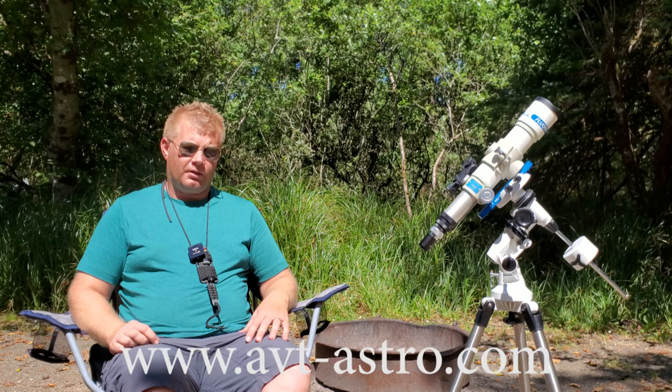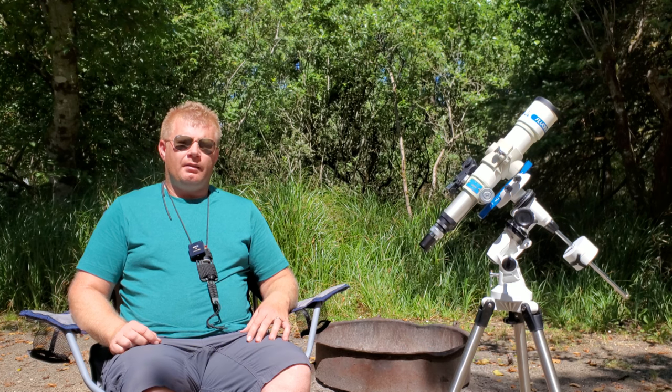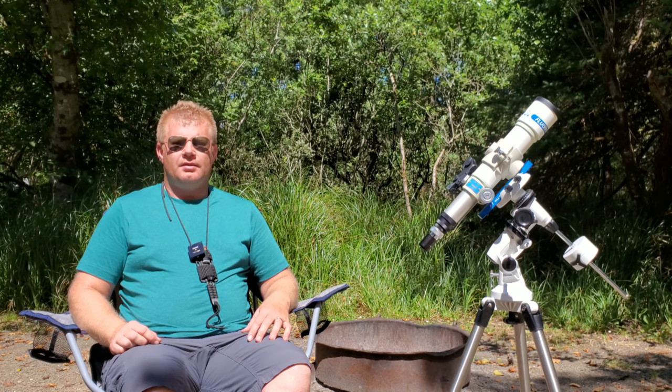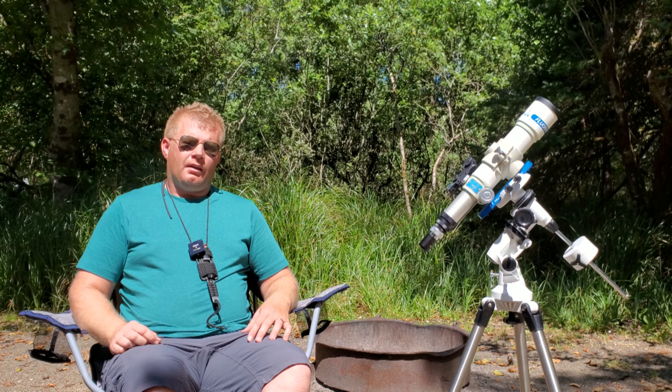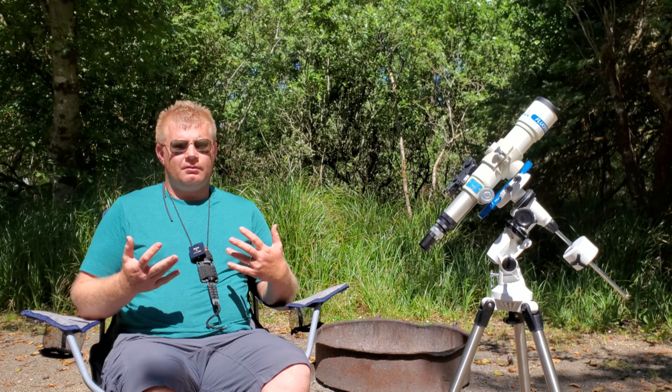For those of you that might not be familiar, I run a little astro blog called avt-astro.com and this YouTube channel, so if you're not subscribed please consider subscribing. Over the years I've had the privilege of owning over 100 scopes and more accessories than I could count, and that's why I think I've got a pretty decent feel for what makes a good planetary telescope.